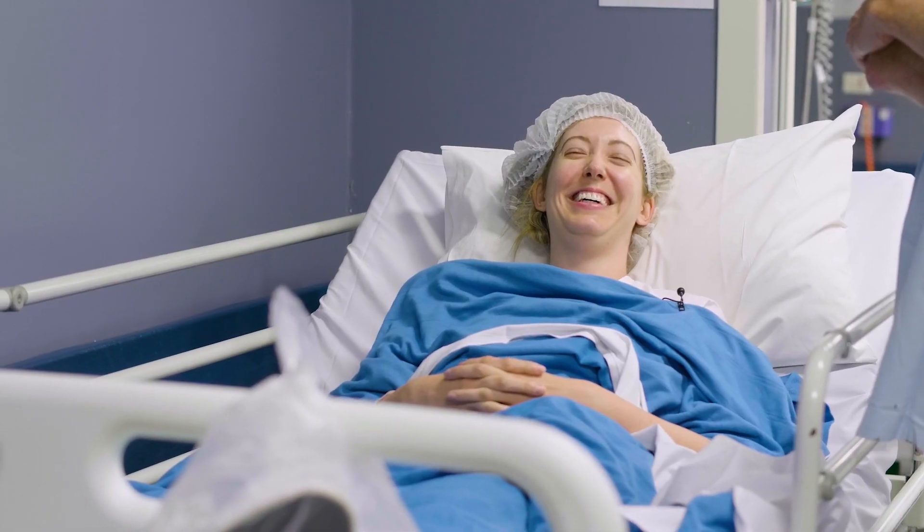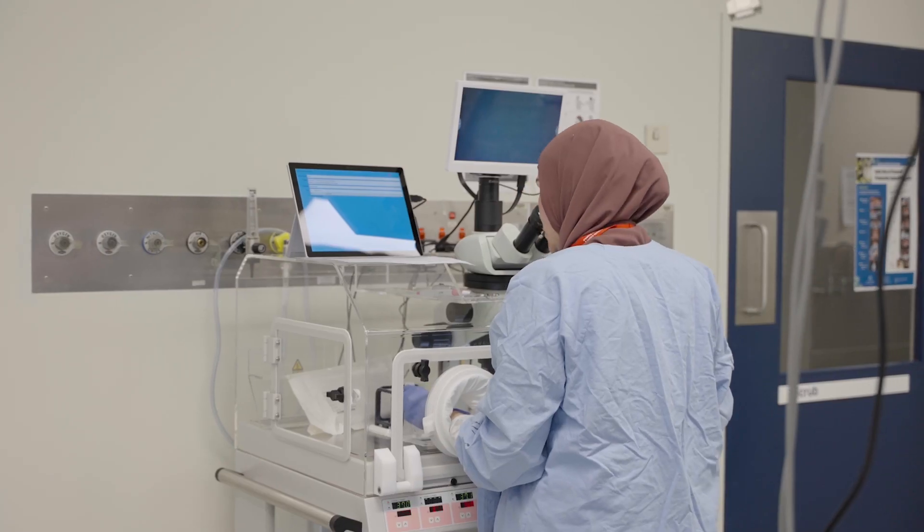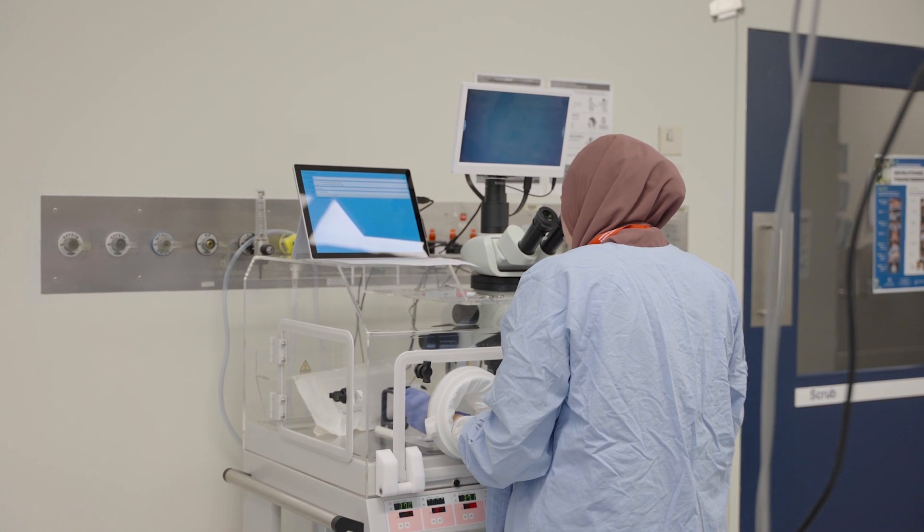Egg collection is the heart of the whole IVF process. The patients have been stimulated with FSH injections for between 10 and 14 days. They've had their final trigger to mature the oocytes — that's usually HCG — and then about 36 hours later they come to the operating theatre. It's a fairly minimal setup these days and many people will use a procedure room rather than a full theatre.